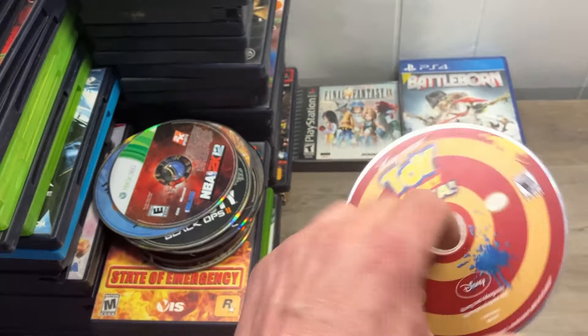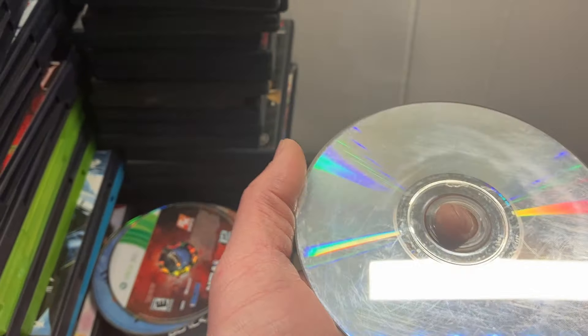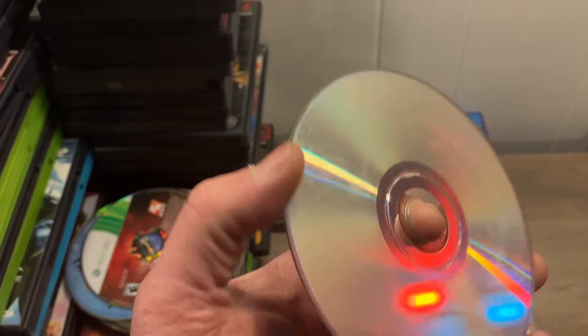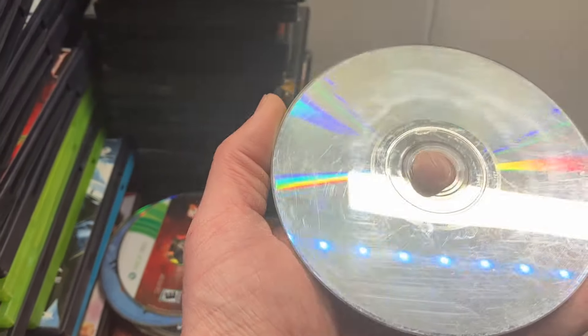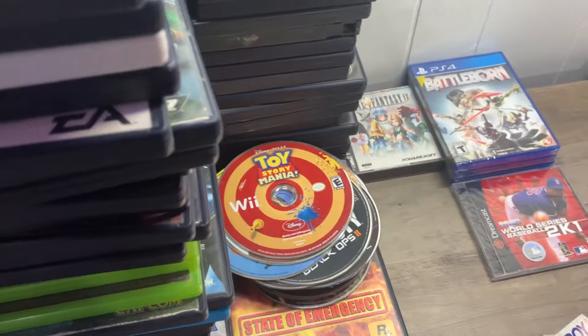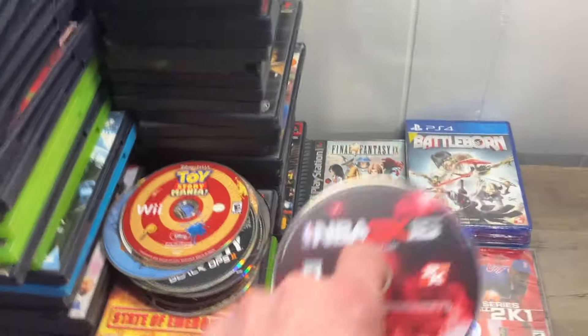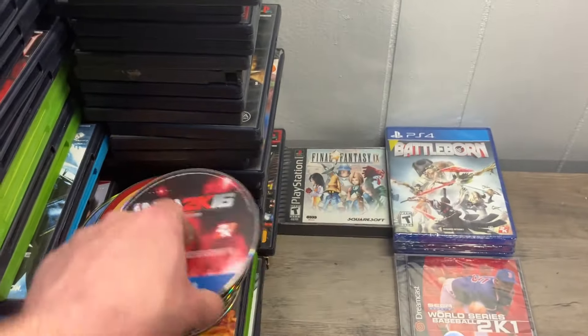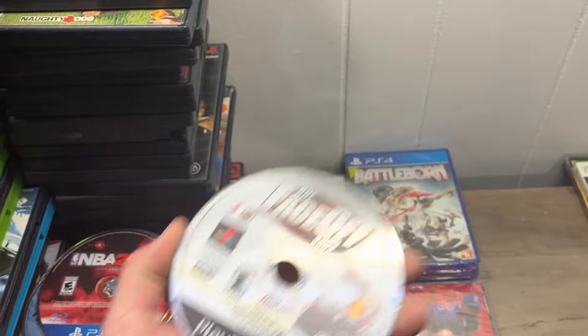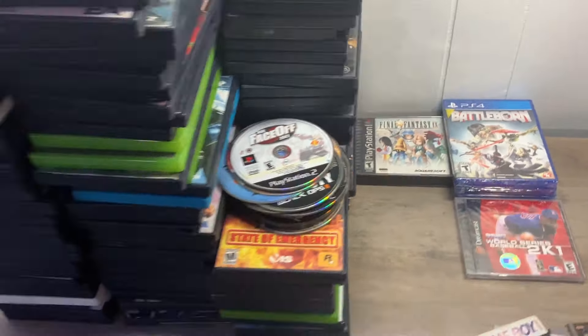Toy Story Mania on the Wii — looks like somebody tried to resurface this and did a bad job, but none of the scratches look too deep, I bet we can save that. Bundle it with a Wii, people love that with the kids. PS4 NBA 2K16. And finally, PlayStation 2 NHL Face-Off. So now we're done — now we're complete.